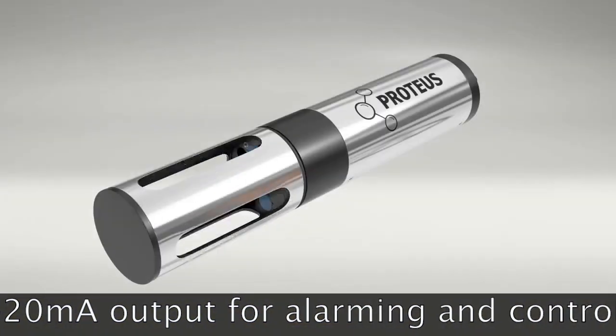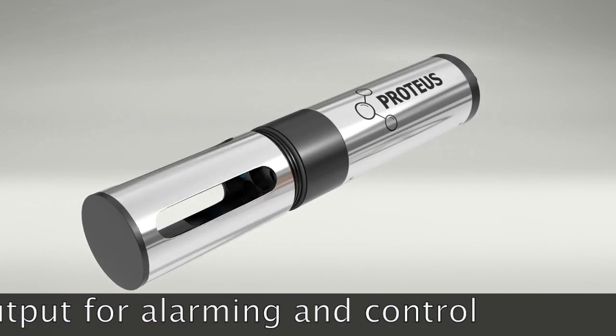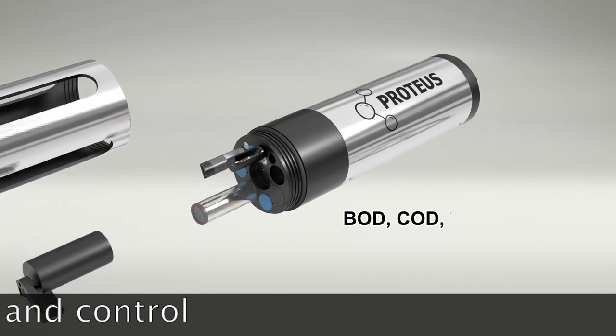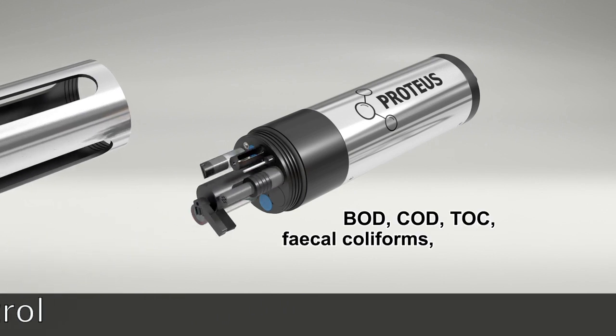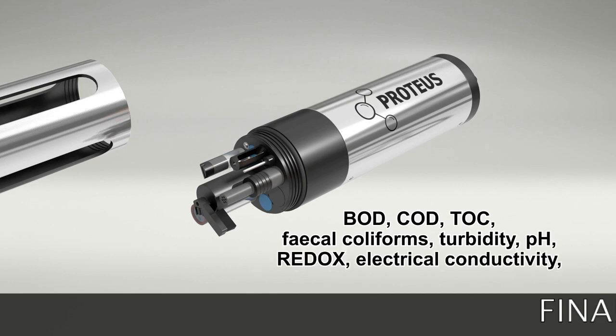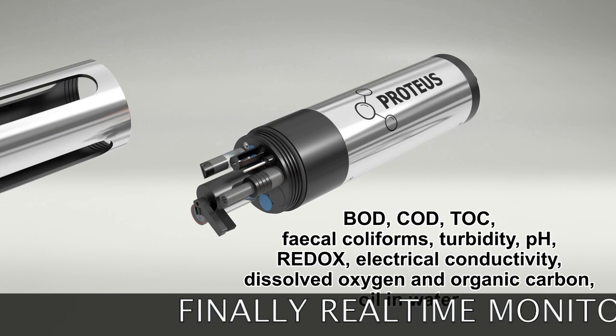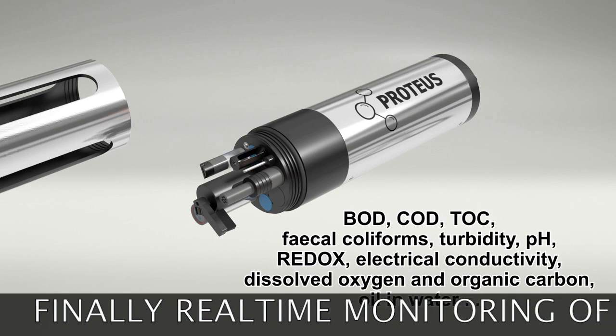Need more? The Proteus can be configured to your choice of parameters such as BOD, COD, TOC, faecal coliforms, turbidity, pH, redox, electrical conductivity, dissolved oxygen and organic carbon, oil in water and up to 30 other parameters.